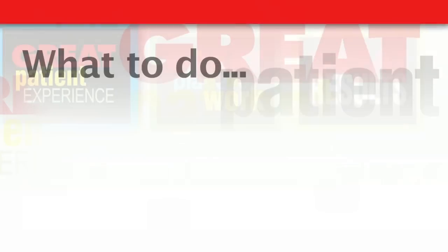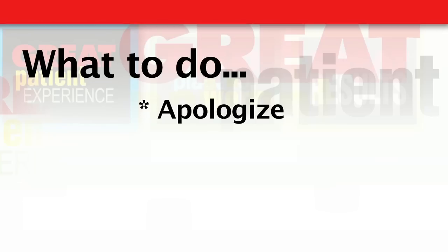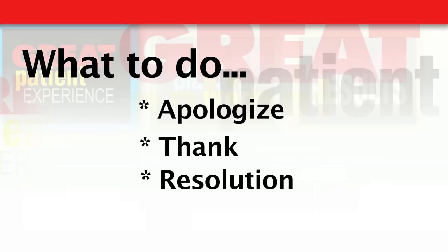How we respond to concerns and complaints is crucial to set up the actual resolution and service recovery. Three basic things we can do when responding to a concern or complaint: number one, just apologize — tell them you're sorry that they've experienced whatever they've experienced. Then thank them for sharing that information. Too many times, patients leave the organization without saying anything about something they're dissatisfied with. It's important that when they do express their concerns, we thank them for taking the time to share that with us, giving us the opportunity to resolve it. Then let them know that we will take action — their voice has been heard, and we will work on making things better.